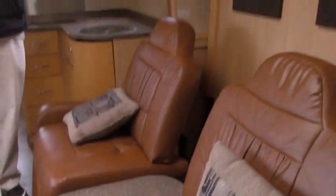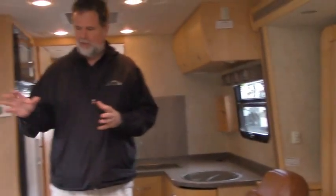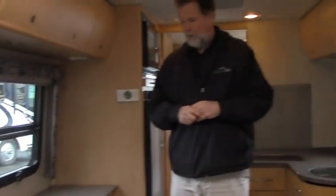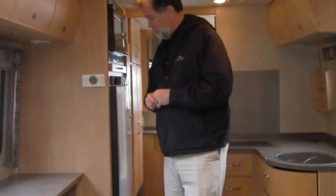When you step into a Leisure Travel, the first thing you notice right off the bat is the high quality of the textures and surfaces. They did a fine job in these years — again, the 2011 — and you would not know it if you were in it. It's absolutely beautiful.